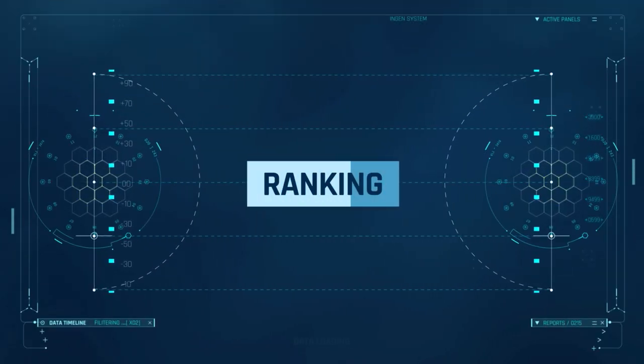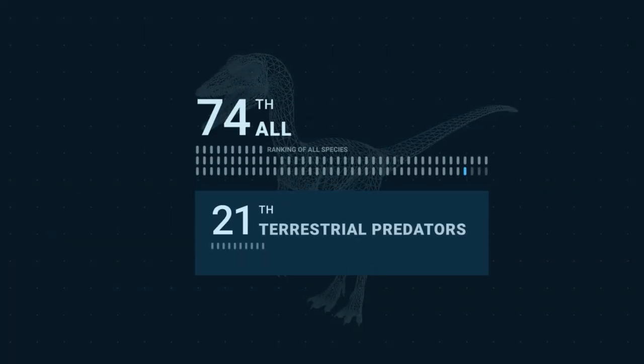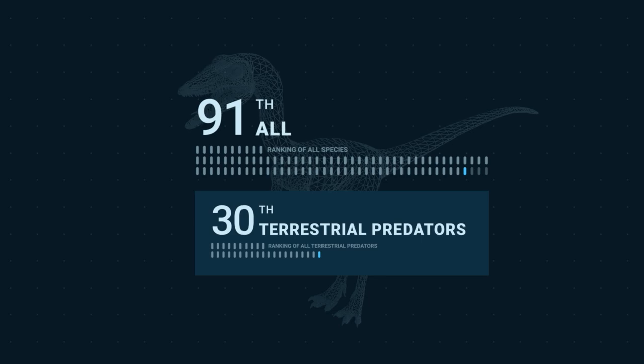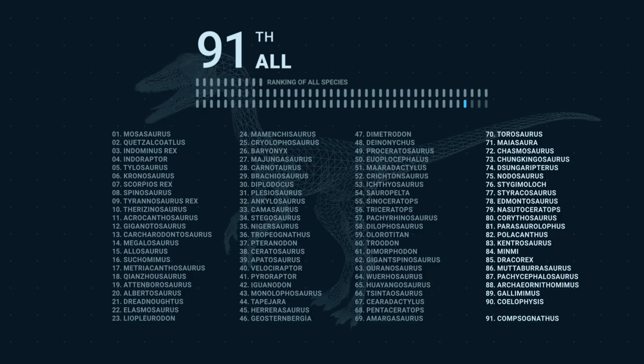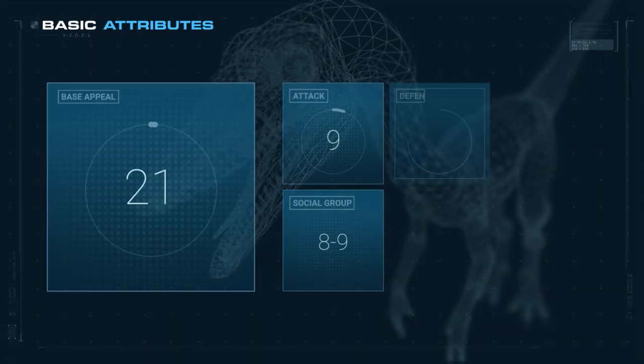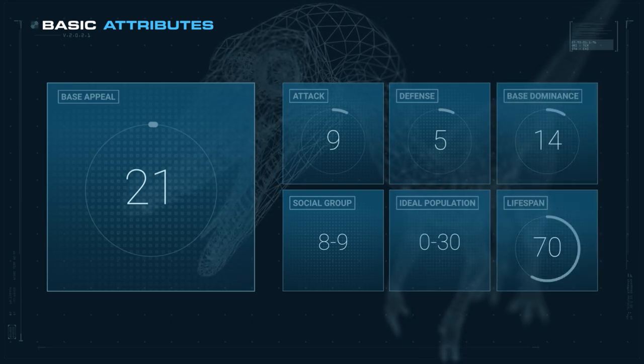Ranking. In the overall ranking of all dinosaurs, Kamsunatis is in 91st place. Among the terrestrial carnivores, it is in 30th place. Kamsunatis has a base appeal of 21, which is below average for carnivores.